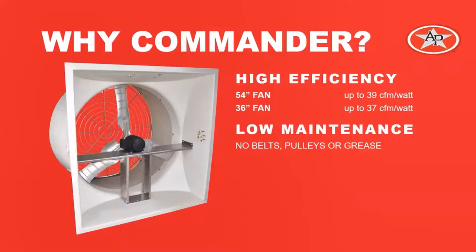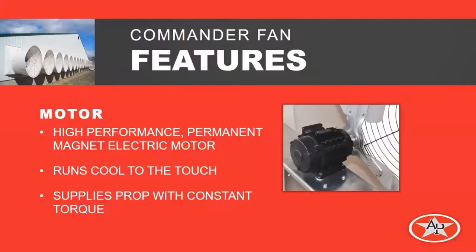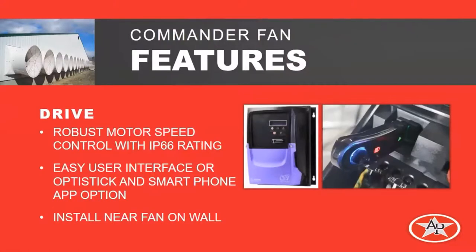Another great advantage is its high efficiency. With all the Commander fans, their efficiency increases as they slow down. The 54-inch fan has an efficiency of up to 39 CFM per watt, and the 36-inch fan up to 37 CFM per watt. The last advantage is very low maintenance, since it's a direct-drive fan — there are no belts to tighten, no pulleys to maintain, and no open arms to grease. The motor is a high-performance permanent magnet electric motor that runs cool to the touch and supplies a constant torque to the throttle. The drive, located near the fan on the wall, is a robust control with an IP66 rating. The main power and the control signal from the main ventilation control come into this drive, and it operates the fan at that speed.